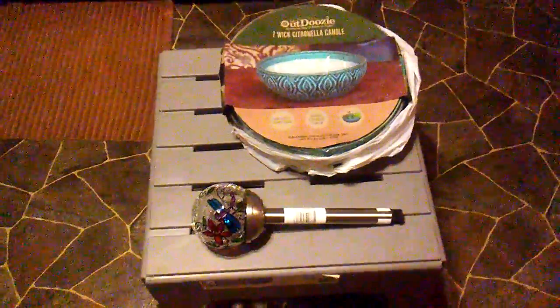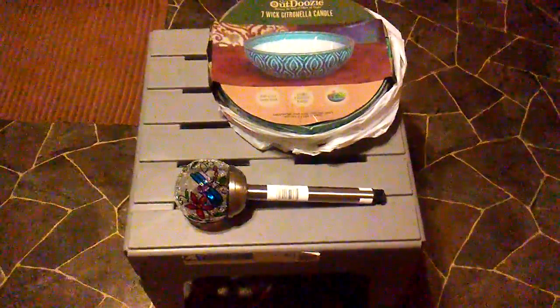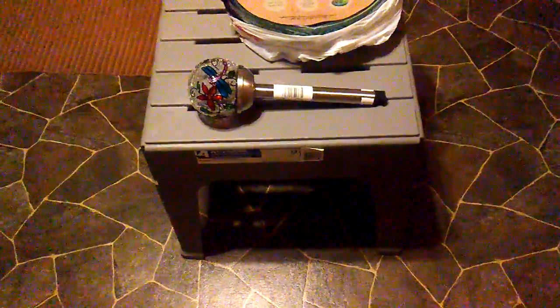Hey everybody, just came back from Meijer, wanted to show you a super quick mini clearance haul. This is one of those little patio tables — well, not mini, it's actually a pretty large patio table. It's a real nice one called the Big Easy Stack Table. It's a large, heavy duty one and it was originally $19.99 — I got it for $1.99.